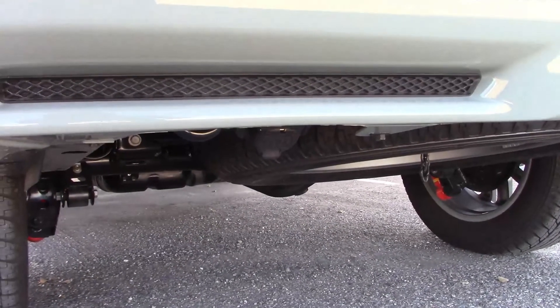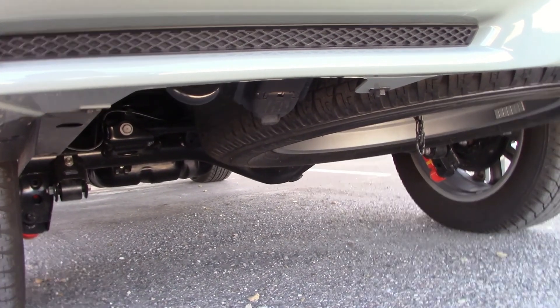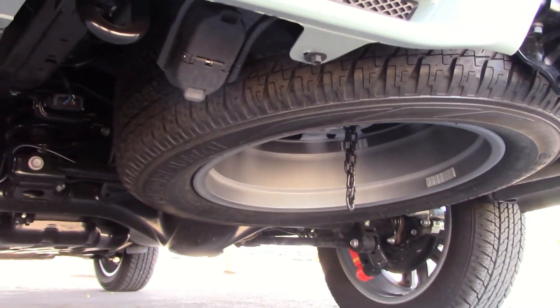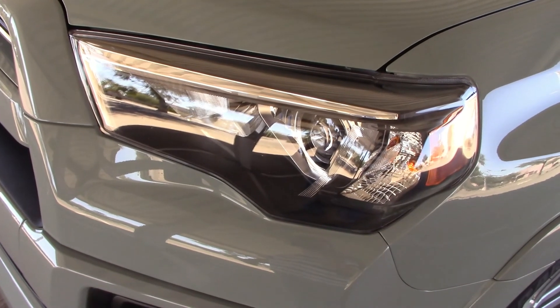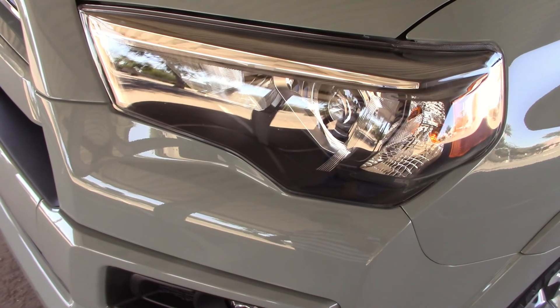The first thing we do when we get a vehicle is check to see if there's a spare tire. You can certainly expect one on this, and it's underneath. Get a flat, you don't have to crawl under there and get dirty. And the second thing we do is take the headlights out in the dark and see how they perform. We're going to do that tonight and we'll post the results at the end of this video.